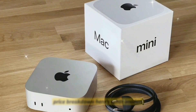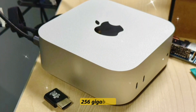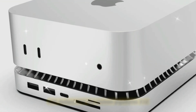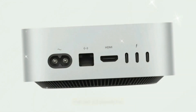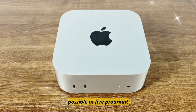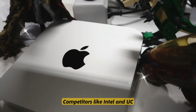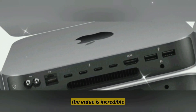Price breakdown. Here's what insiders expect at launch: base model with 8GB RAM and 256GB storage at $599; mid-tier with 16GB and 512GB at $799; top-tier with 32GB and 1TB at $1,099; and a possible M5 Pro variant at $1,299. Compared to competitors like Intel NUC or even the Mac Studio, the value is incredible.